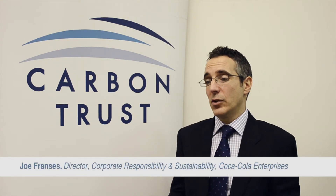Water use is absolutely critical to Coca-Cola Enterprises. First and foremost, it's fundamental to our product — it's our key ingredient. But water is also used in our manufacturing processes. We have 17 manufacturing sites across our European operations, and water is used for the rinsing, the cooling, and the cleaning process within our sites. So it's fundamental to everything we do.